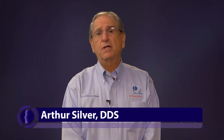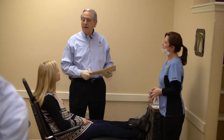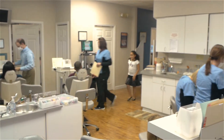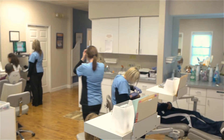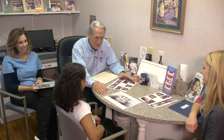We at SilverSmiles have treated many thousands of patients. Even so, we are still learning. Everything in our world today is improving, is moving forward. We're treating much differently today than we did in the past, and we are constantly implementing the newest technology that is available.